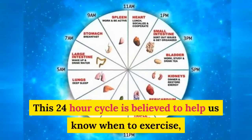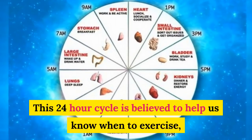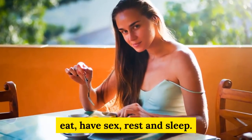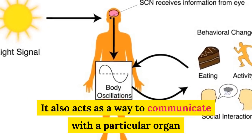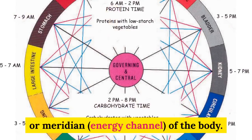Over a 24-hour period, the energy moves within two-hour intervals inside the body's organs. If certain organs do not function optimally, symptoms begin to appear. This 24-hour cycle is believed to help us know when to exercise, eat, have sex, rest and sleep. It also acts as a way to communicate with a particular organ or meridian energy channel of the body.